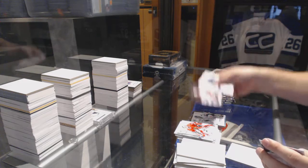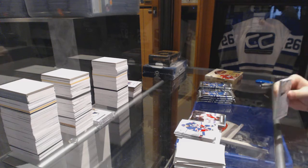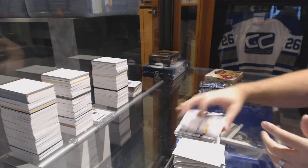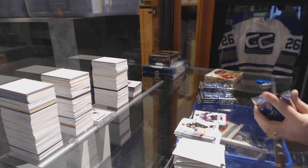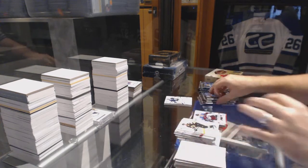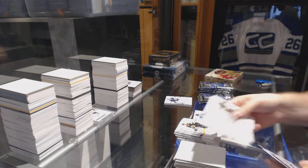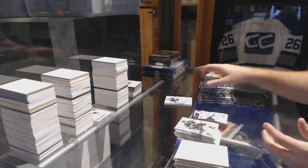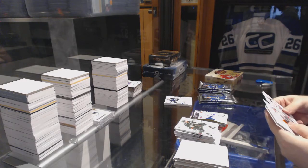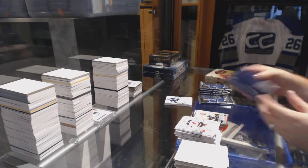Moment of Mike Bossy for the Islanders. Future watch of Joey Hishon, numbered to 9.99, for the Colorado Avalanche. We have a patch — anyone want to guess who the patch will be? Get your guesses in. We've got a Maple Leafs Mats Sundin retro. Pierre-Edouard Bellemare, numbered to 9.99, for the Philadelphia Flyers future watch.